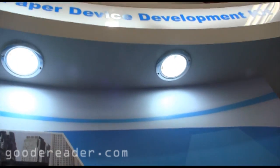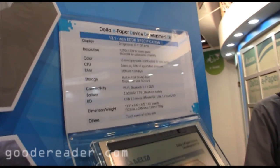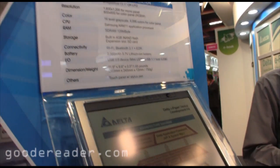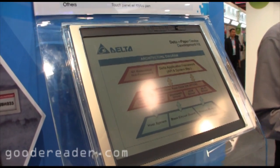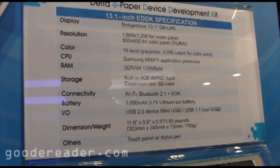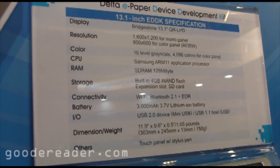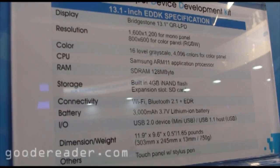Delta and Bridgestone are doing screen technologies together. What we're looking at right here is the Delta 13.1 inch, and this is the QR LPD technology. Resolution is very solid — you're looking at 1600 by 1200 for the mono panel and 800 by 600 for the color panel.